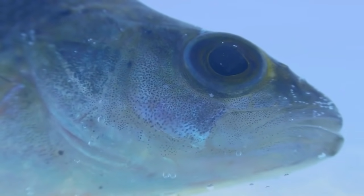The gills need to be in water in order to work, which is why fish die when they're out of water for too long. So why do these fish look like they're coming up to the surface and gulping air?